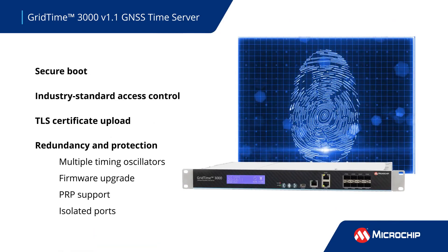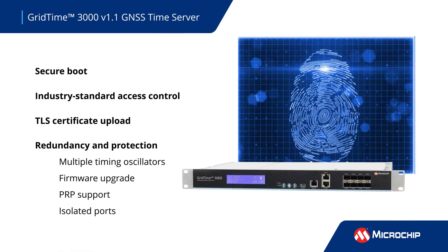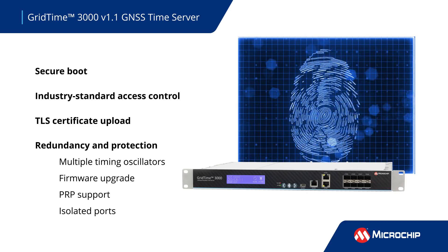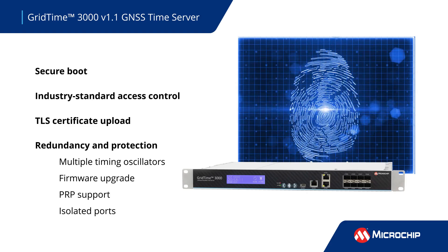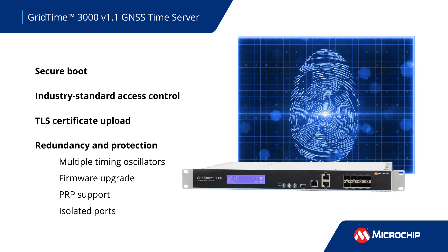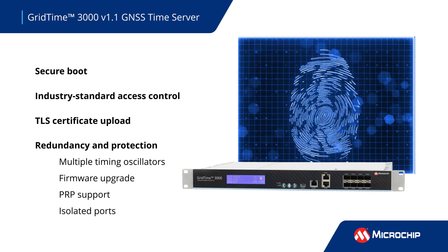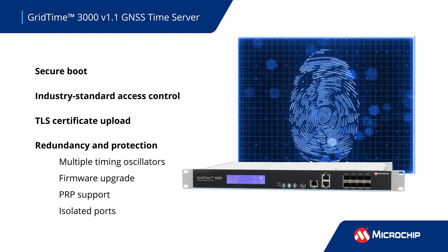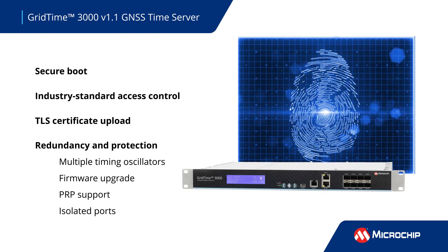With secure boot and industry standard access control, the GridTime 3000 server detects and deters unauthorized access attempts and network attacks. User-controlled TOS encryption protects against interception of sensitive information, while robust redundancy and protection features enable uninterrupted network operation.